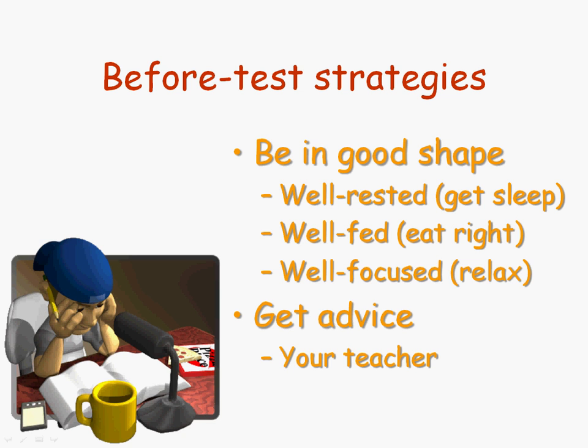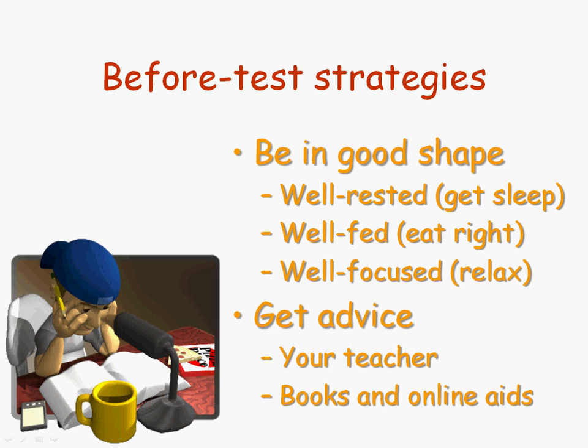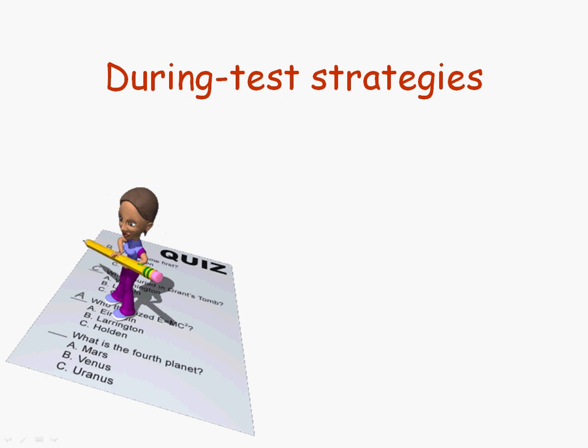Your instructor might even be able to give you some focus tips for that particular exam. And there are plenty of books and online resources available that are going to give you far more strategies than I can possibly list right now, and some of those may really click with your personality or your own individual learning style.